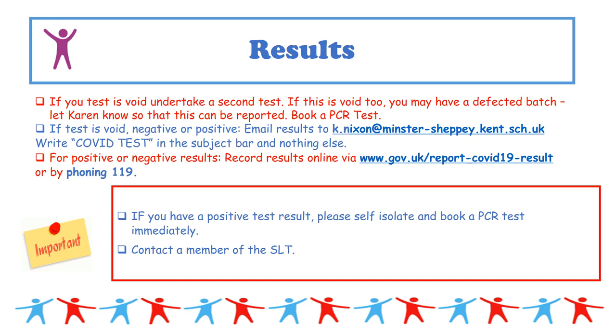When you collect your kit, you will also be given a privacy notice which you must read, as data will be collected and kept for these results. There are two forms of data: you will need to email results to Karen, who will maintain a school paper-based register, and you will also need to either ring 119 or use the government portal to record your results every time you take a test, whether positive or negative.